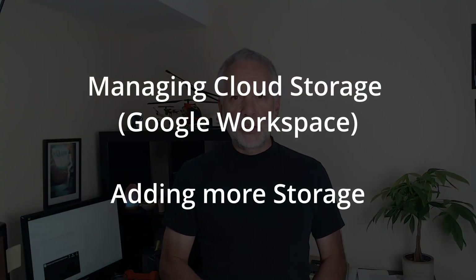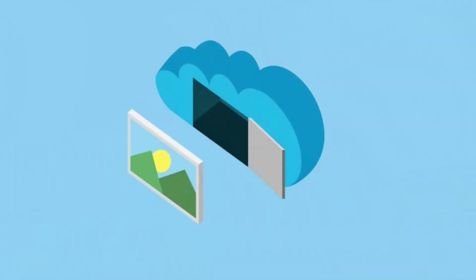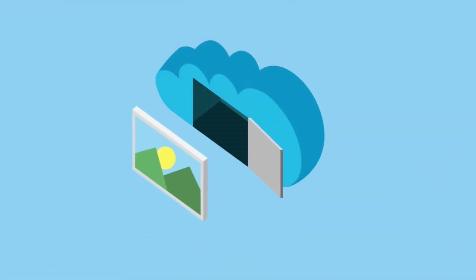Hi, my name is Carlos and in today's video we are diving into a topic that I often find when working with small and medium-sized businesses: managing cloud storage on Google Workspace and making the right choices when it comes to storage options. As our online lives continue to expand, so does our need for storage for all those precious files, documents and memories.